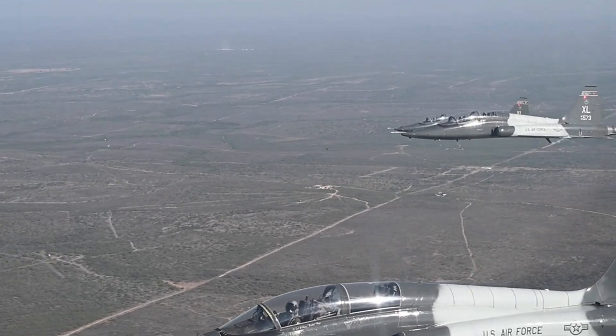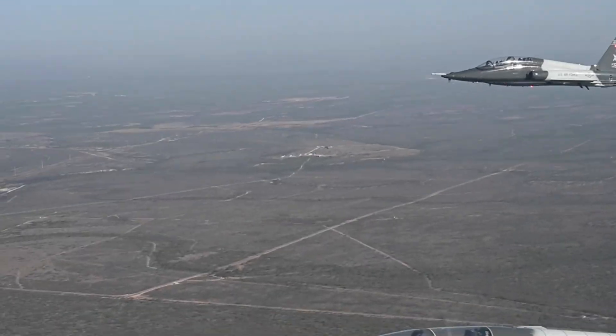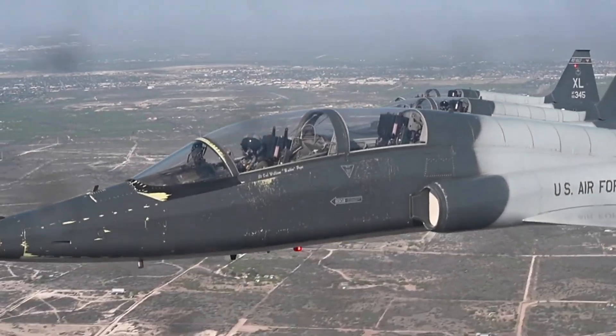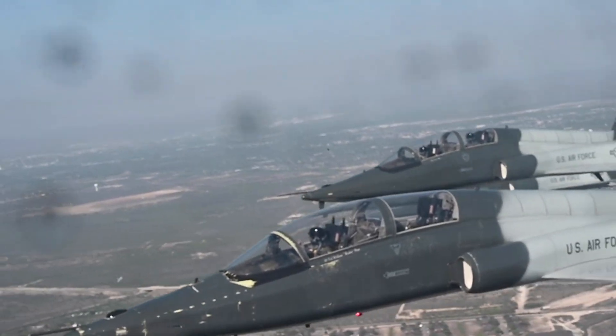Not only did it educate pilots, it also inspired a sense of pride and respect for its speed, power, and maneuverability. While the T-38 era may be coming to an end, its legacy will live on in every pilot who has ever taken the controls of this aircraft, taking them from the skies to the stars.